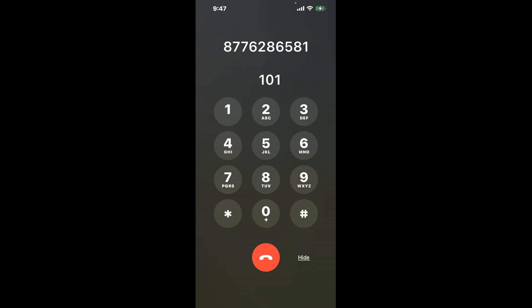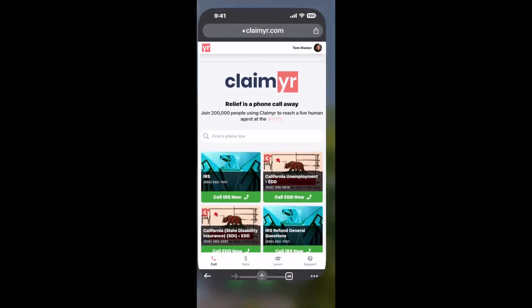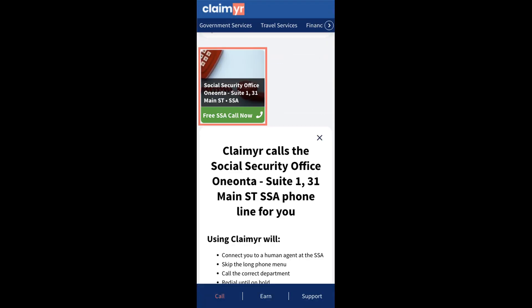Now the next method is the better way to reach a live person at Social Security Office Wanana, Suite 1, 31 Main ST. I built a calling tool. To use it, open up your browser, go to claimer.com, and search for the Social Security Office Wanana, Suite 1, 31 Main ST option.